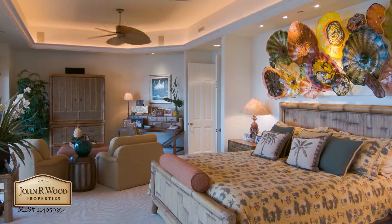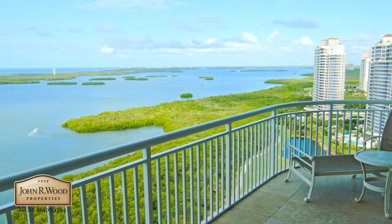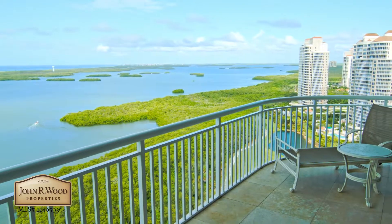The designer furniture and fixtures beckon discriminating buyers to just bring your toothbrush. Grand scale, open, luxurious living — incomparable.